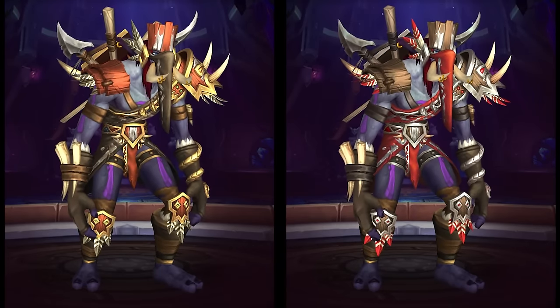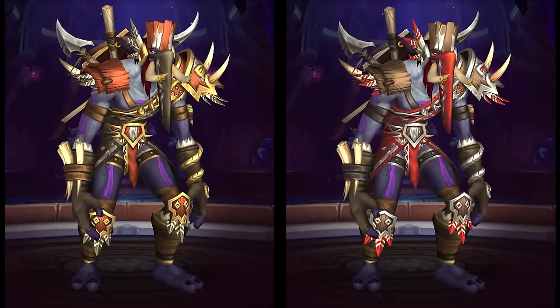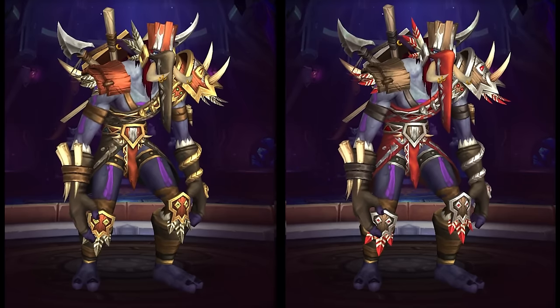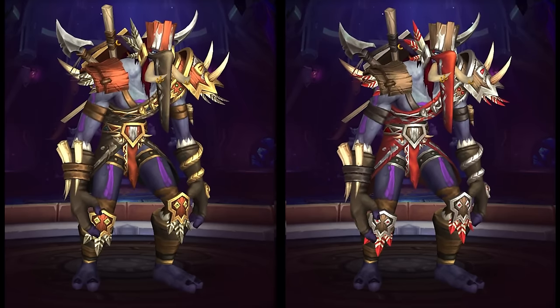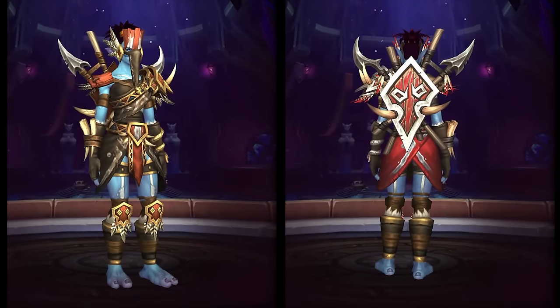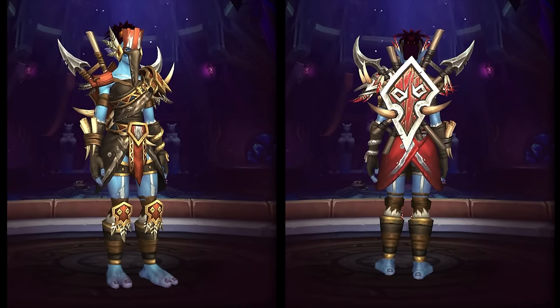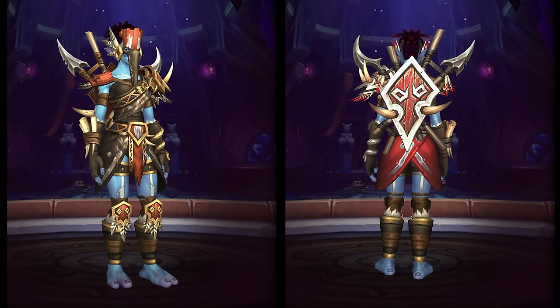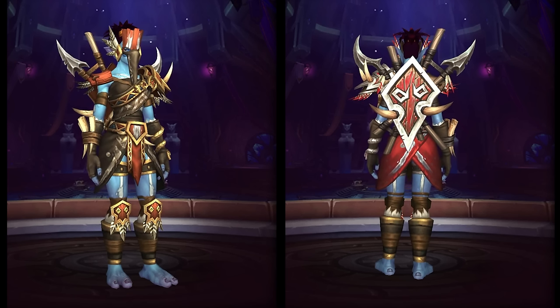Let's start with the heritage armor sets. Troll and Draenei heritage armor quest lines are likely to be encrypted before launch like the previous ones were, but here's a look at the male and female versions of each. There are two color tones for the trolls: a natural color and one that is distinctly Horde themed. There's also a cool back transmog shown on one of the female models.